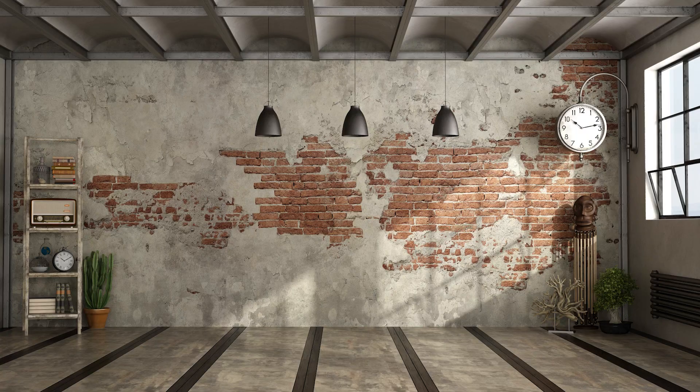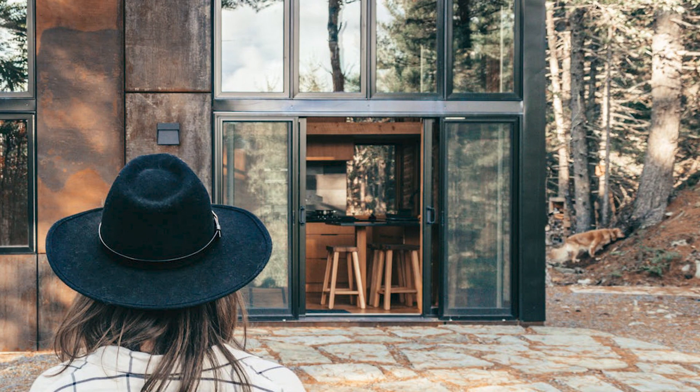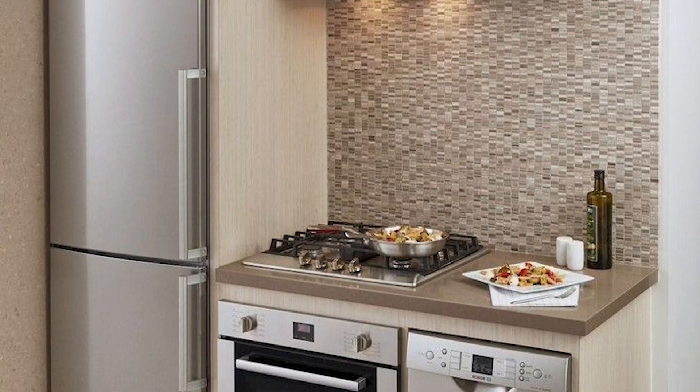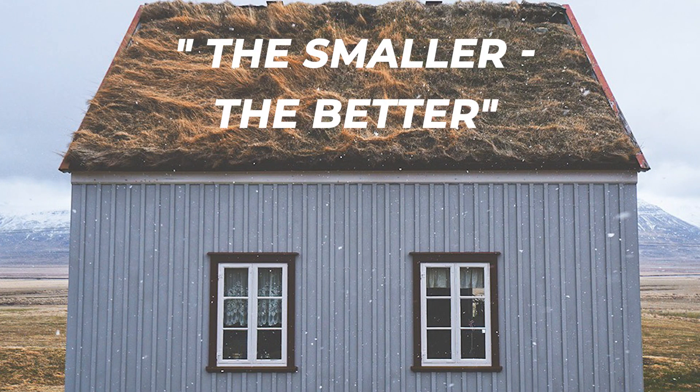Number five: buy less and smaller. Having a smaller home means less needs, so buy smaller appliances and less resources for your daily usage. In doing this you'll have a lot less impact on the environment and save a lot of money. So there you go — tiny houses is a great way of having less impact on our planet. The smaller the better.